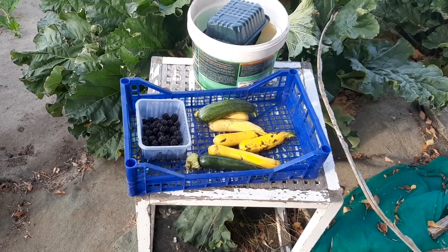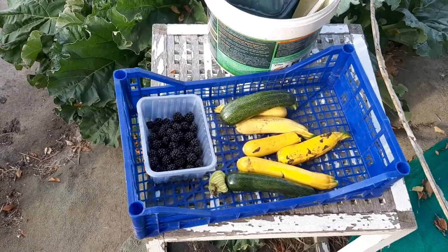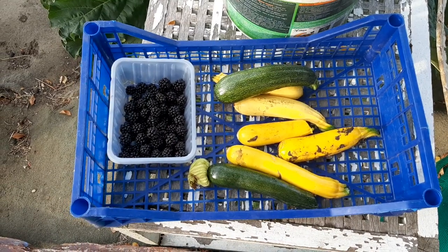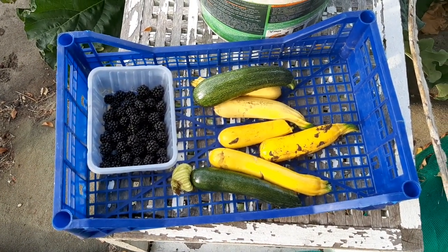Good morning from South Croydon Allotments, plot number 29. A few of the pickings there — blackberries, thank you Lisa and Jeremy. And my courgettes, going mad.